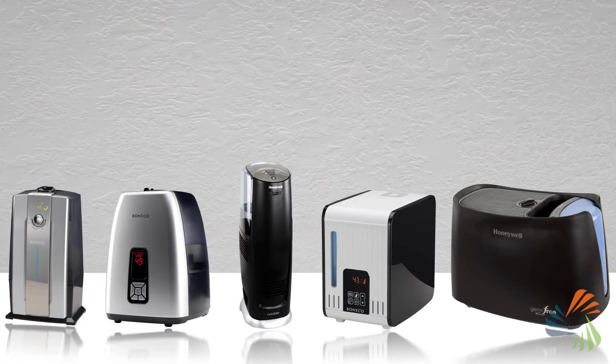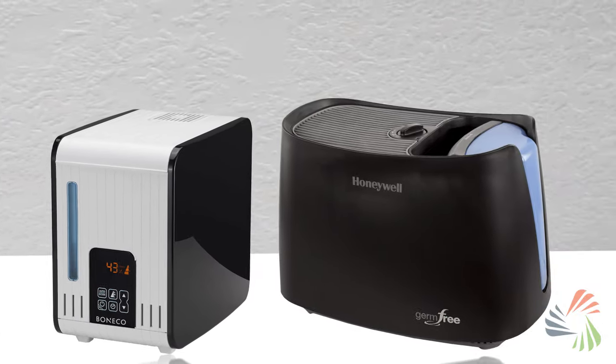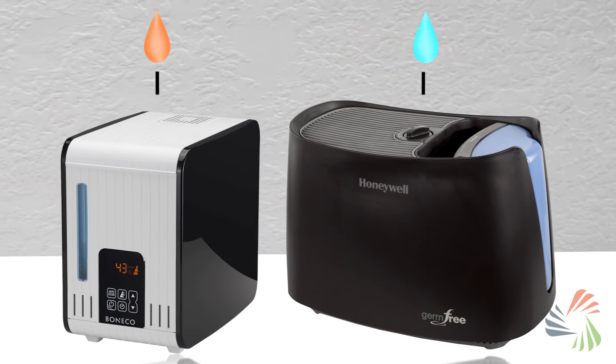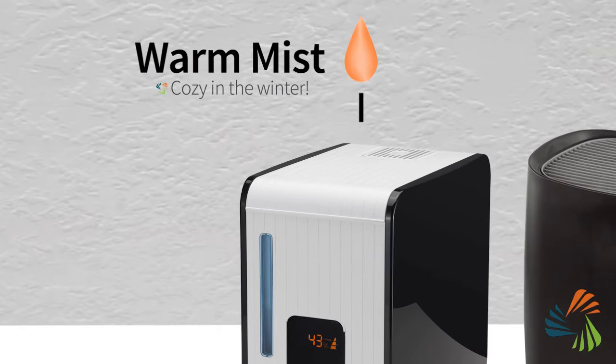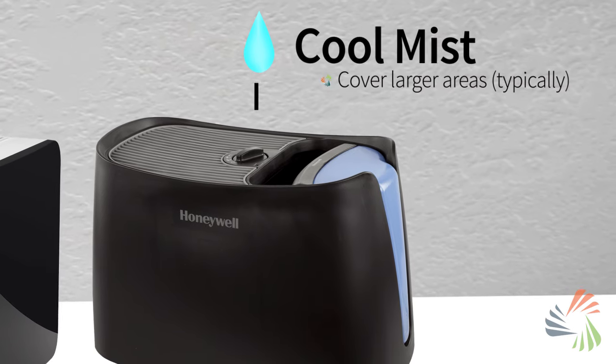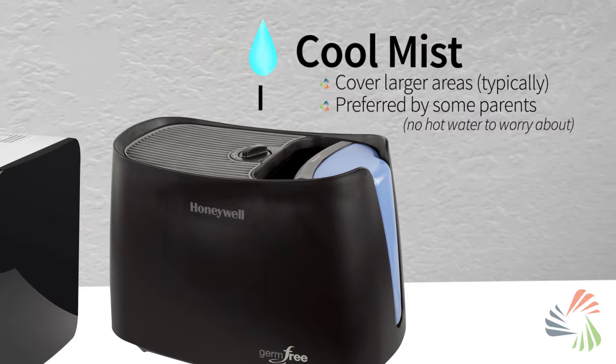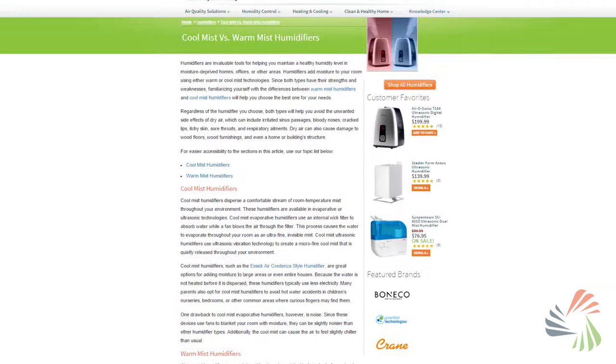Most humidifiers are pretty similar, so you may choose one based on style or design. One thing to consider is whether you want a warm or cool mist model. Warm mist is cozy in the winter, while cool mist models usually cover a larger area and are preferred by some parents, since there's no heating element or hot water to worry about. Check out our article for more details.